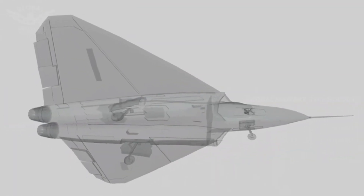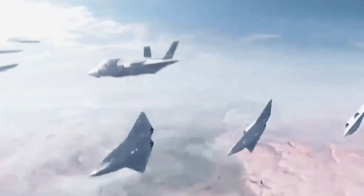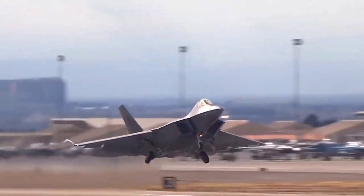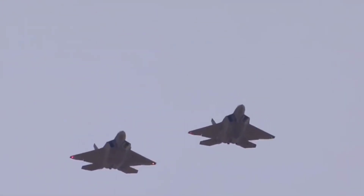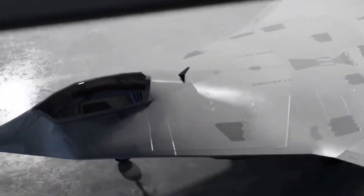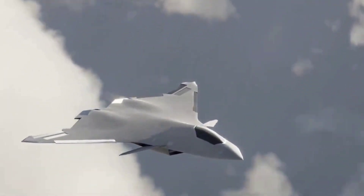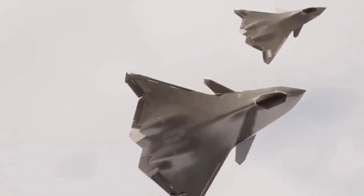By design, the X-44 would have been exceedingly stealthy — like the F-22 on which it was based, and maybe even stealthier than its F-22 predecessor. According to renderings of the X-44 concept, it would have retained the F-22's air intake inlets, which are meant to disperse enemy radar inside them rather than reflecting radar outward. Like the famed B-2 stealth bomber, the X-44 has a tailless design. These tailless designs are naturally stealthier than tailed airframes, with the X-44 having an extremely low radar signature.